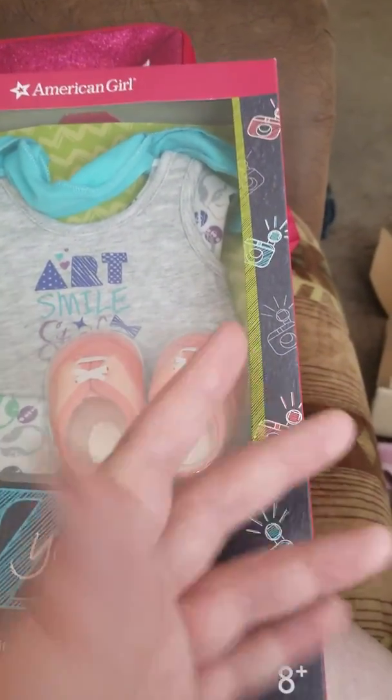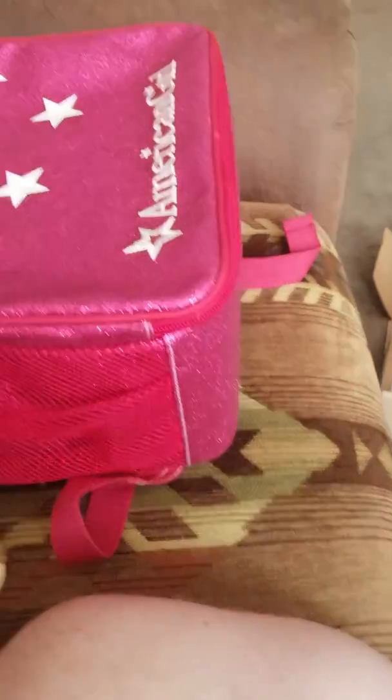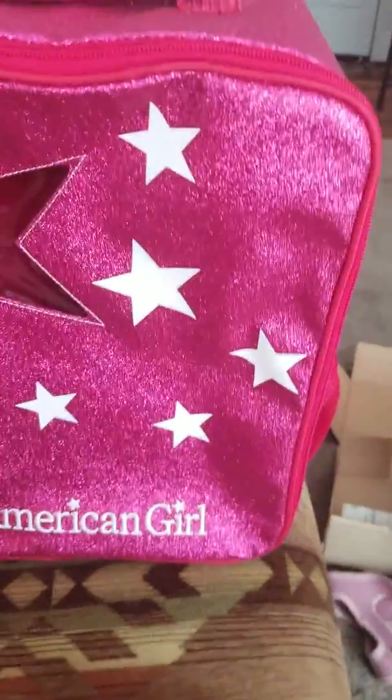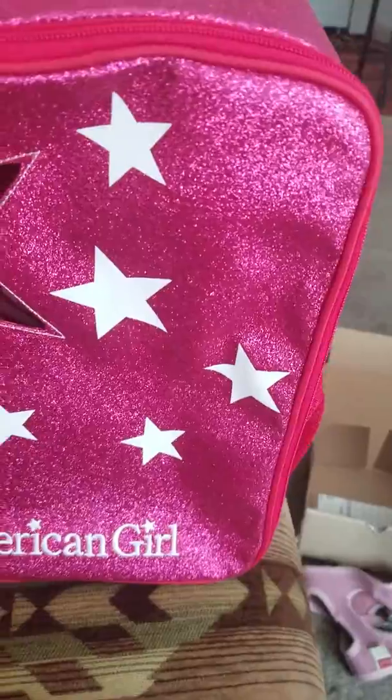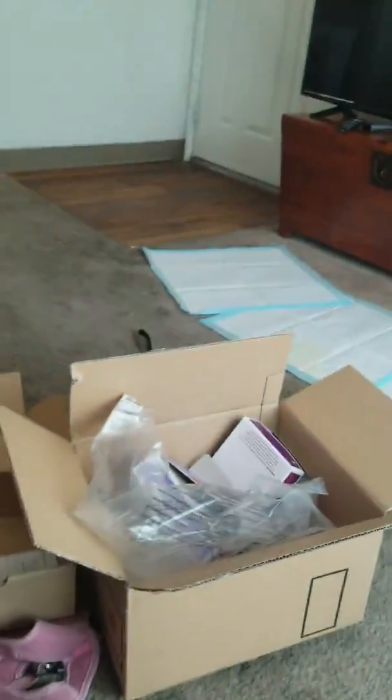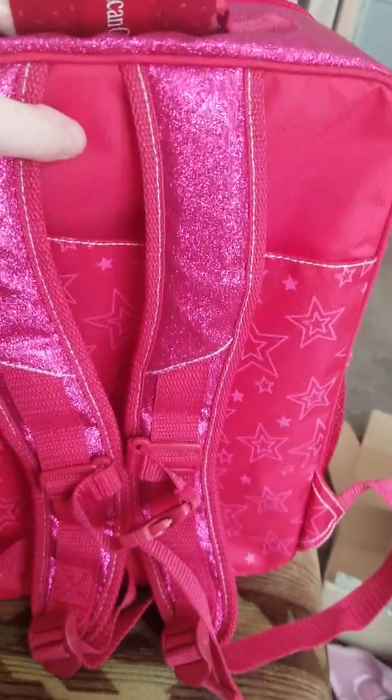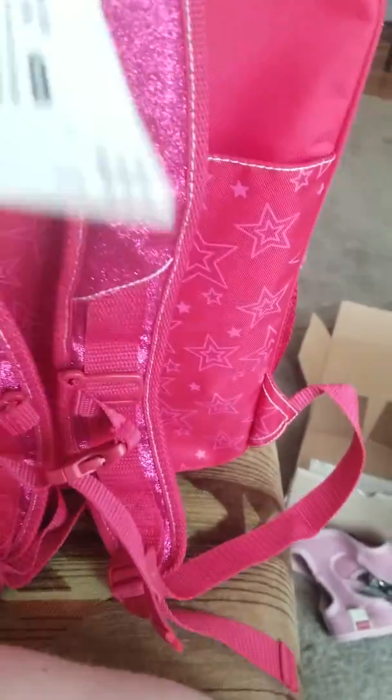This is so cute. I'm not gonna take this out of the box because I can't open it with one hand, so that's pretty bad. Last but not least, I got this Sparkle Tote Bag for girls. This piece is a doll carrier, and your doll sits in it and you can put all of her accessories — including her pets on the side. This retails for around 48 US dollars.